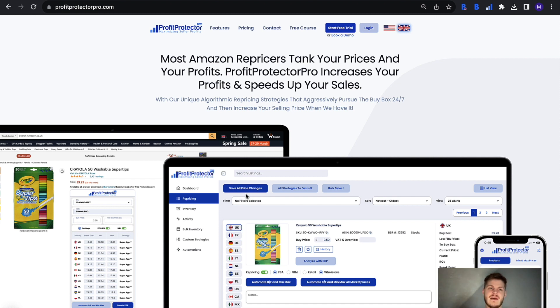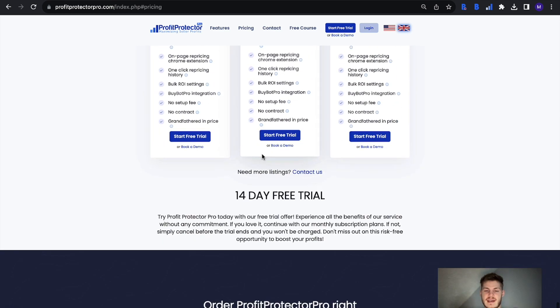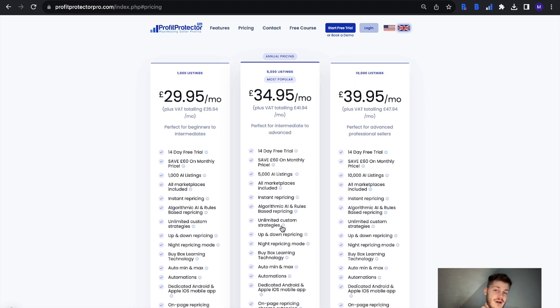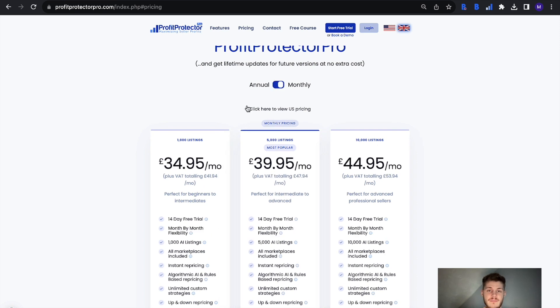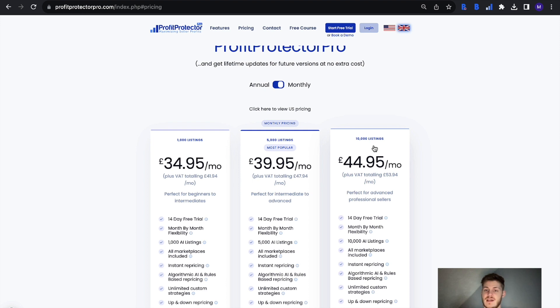It will eventually pay for itself, so it is a no-brainer — you've got everything to gain and absolutely nothing to lose, especially with Profit Protector Pro because there is a free trial as well. There's a 14-day free trial and you'll be able to see everything about each of the plans — you can have 1,000 listings actively repricing, 5,000, 10,000, depending on the size of your inventory. There is something within Profit Protector Pro for any level of Amazon seller.